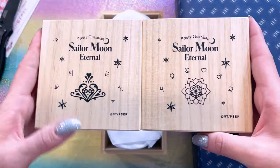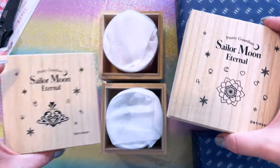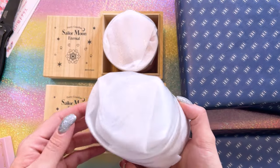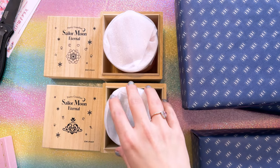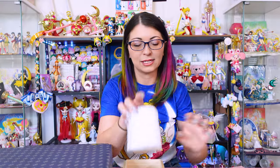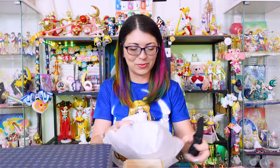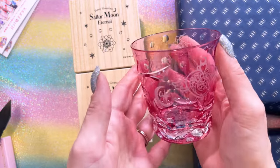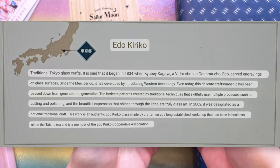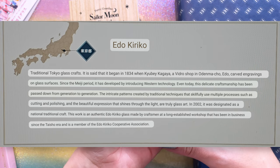There's one with the silver crystal and I believe this is for Prince Endymion, Outer Senshi and Inner Senshi. I think these are the cups — yes! So these two cups are the Pretty Guardian Sailor Moon Eternal Edo Kiriko Glassware. You had to purchase each one separately. These are crystal glass and very premium, so I'll be very careful opening these. Wow, this is stunning. Each of these crystal glasses is based off of Edo Kiriko glass and I believe they are handmade, so the cuts in them may vary a little bit from glass to glass.